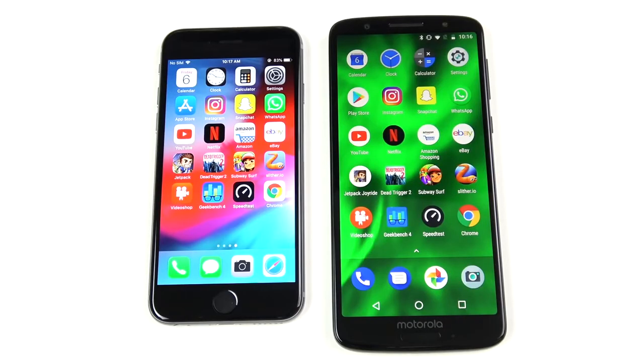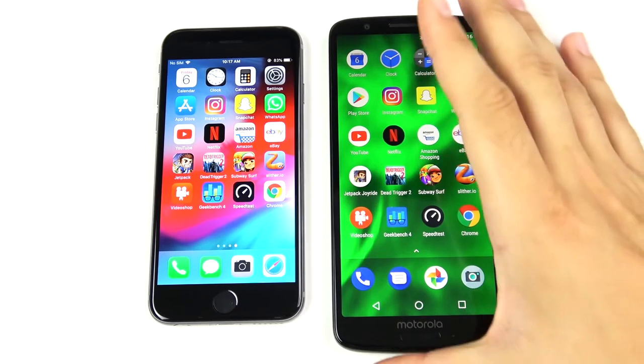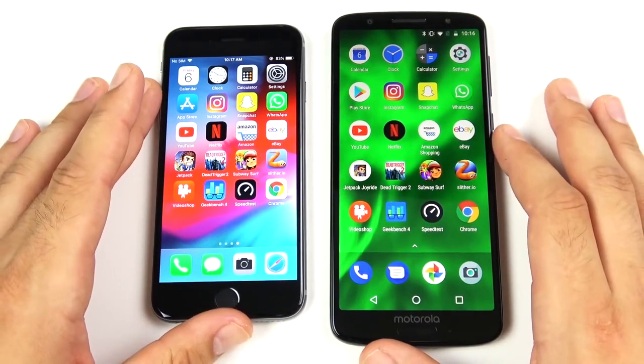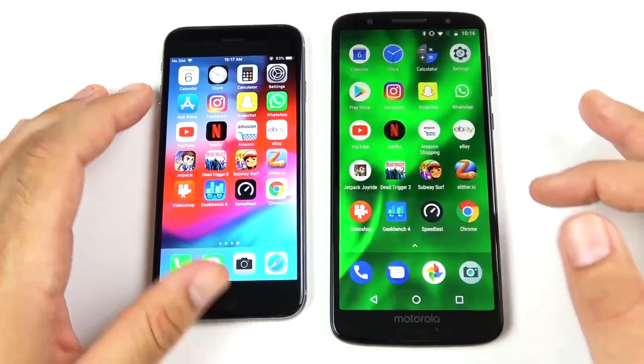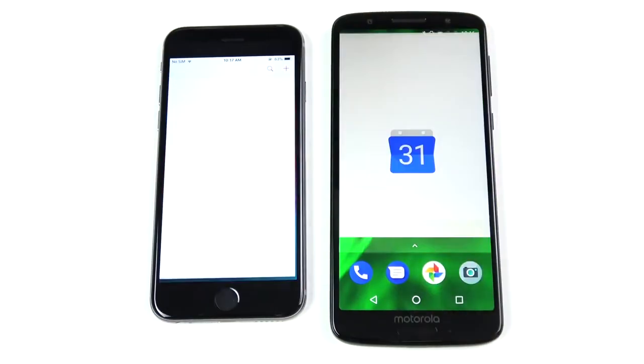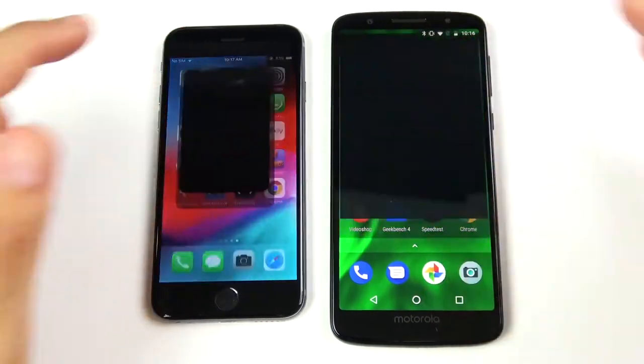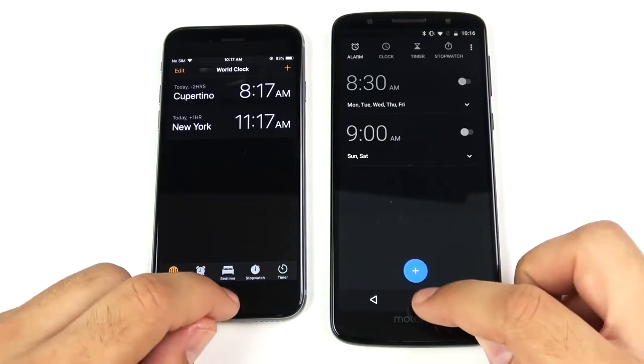We've arrived at the application portion of the speed test. Keep in mind: three gigs of RAM on the Moto G6 with a Snapdragon 450, which is the budget range CPU, but the iPhone 6 is also in the budget range at its price point. Let's begin with the calendar — three, two, one — and you can see that goes to the iPhone 6. Going into Clock — that's also to the iPhone 6.